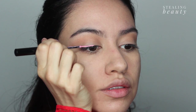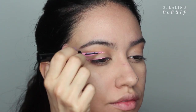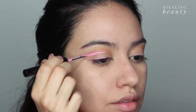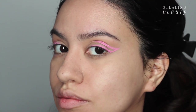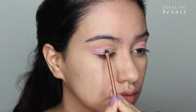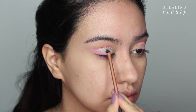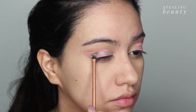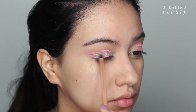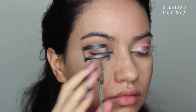Now for the fun part — I'm going to be creating this abstract cat eye with a pink liquid eyeliner. In the vacant space that I've left with the abstract eyeliner, I will be applying a cream silver eyeshadow, and on top of that I will be packing some powdered silver eyeshadow.